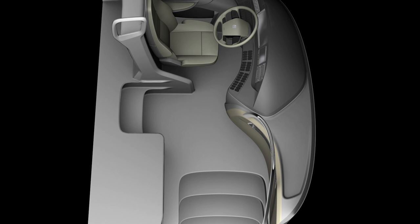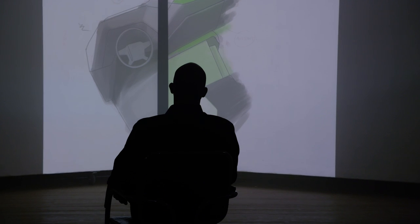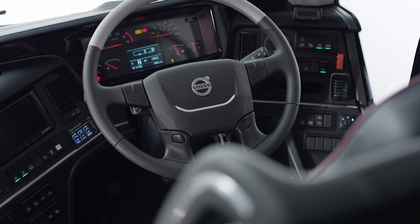The user experience for the driver is the key. He's the ambassador for both his company and maybe for Volvo. If we can provide a feeling and a layout and an ergonomy in his workplace, then we have succeeded.